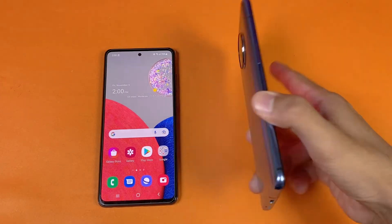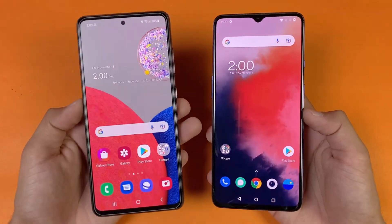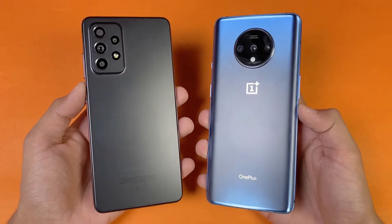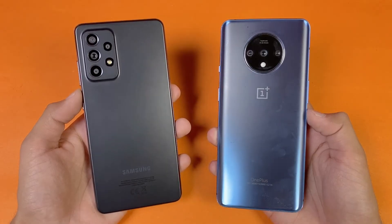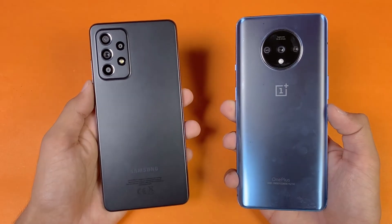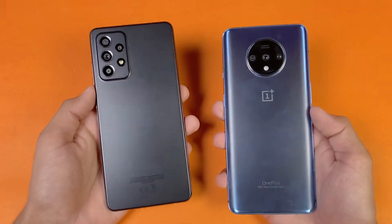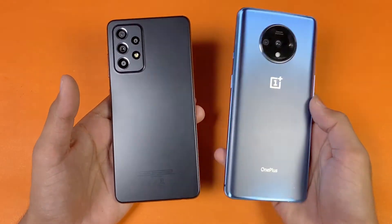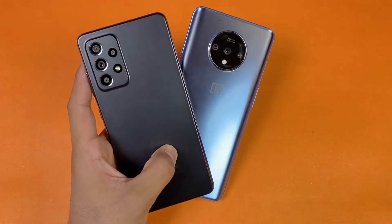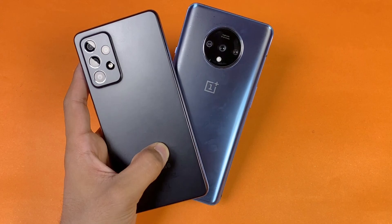So regarding app opening speed, the OnePlus 7T performed a little faster than the Samsung A52s 5G — about one second difference. Both phones performed very well in RAM management with no refreshes. For battery, the OnePlus 7T has a 3800mAh battery with 33W fast charging, while the Samsung A52s 5G has a 4500mAh battery with 15W fast charging, though it also supports 25W fast charging. Thank you for watching this speed test comparison. Let me know your thoughts in the comments, subscribe for more tech videos, and follow me on Instagram and Twitter. See you in the next video!